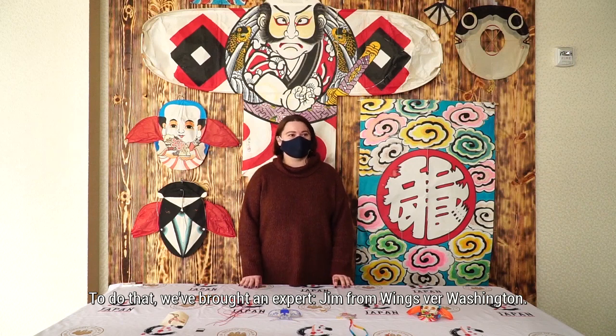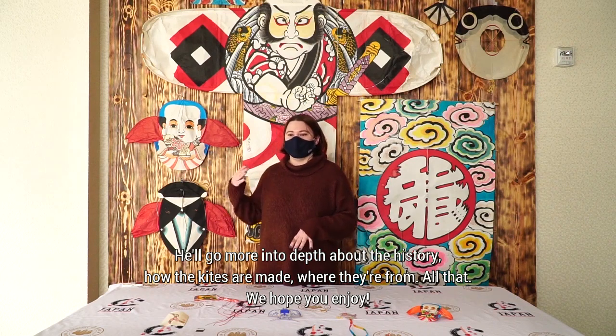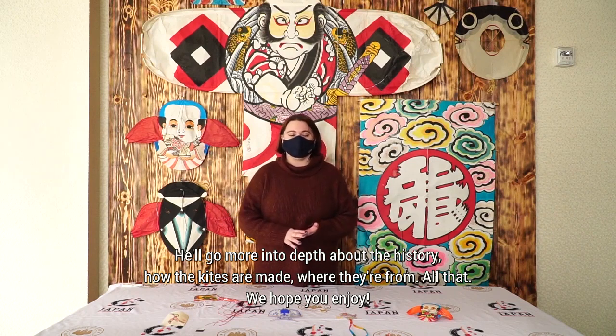To do that, we've brought in the expert, Jim, from Wings River, Washington. He'll go more into depth about the history, how the kites are made, where they're from, all that. We hope you enjoy.